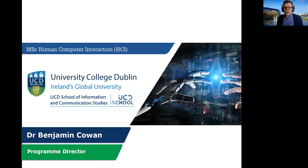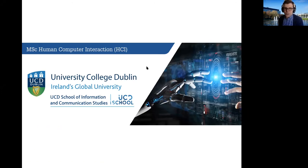Hi there, my name is Dr Benjamin Cowan and I'm the Programme Director of the new MSc in Human-Computer Interaction at the School of Information and Communication Studies at University College Dublin. Thanks very much for giving me the opportunity to tell you a bit more about this new and exciting programme that we're starting here at UCD.